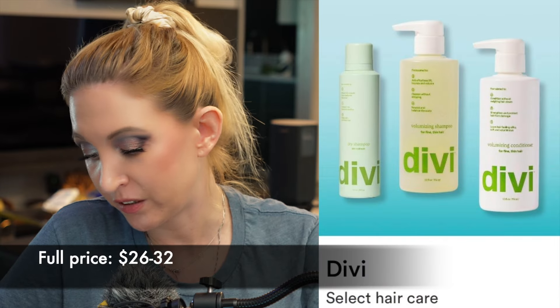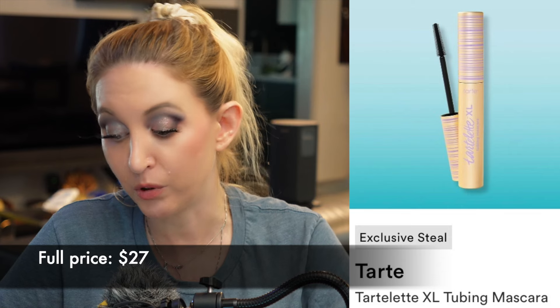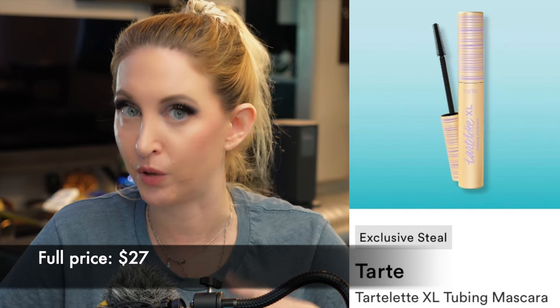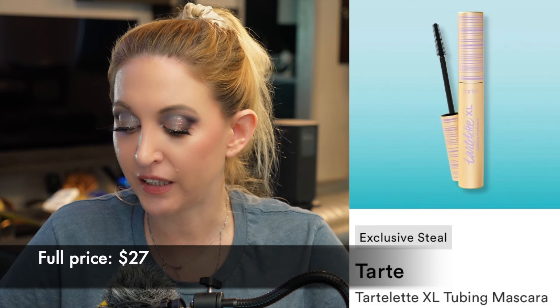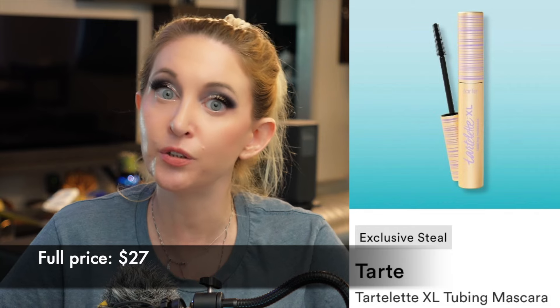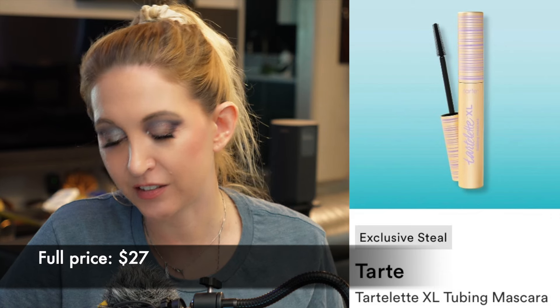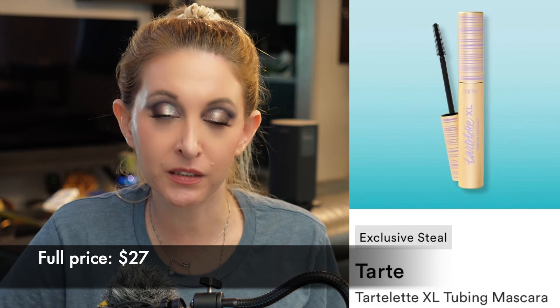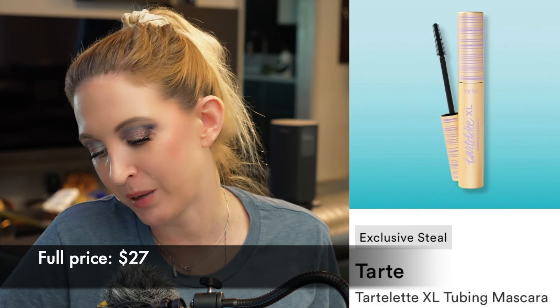Then we have hair care from DV — never tried anything from them. And we have the Tarte XL Tubing Mascara. I've heard mixed reviews — most people confirm it's not your classic tubing mascara, it doesn't fall off in tubes with water, and it's not that easy to get off, but a lot of people like it anyway and think it provides the same thickening effect as a tubing mascara with possibly longer wear. I put falsies on so I'm always looking for the next best mascara — ever since they discontinued my Bite Beauty mascara, which I'm still upset about — but this is going to be a pass for me.